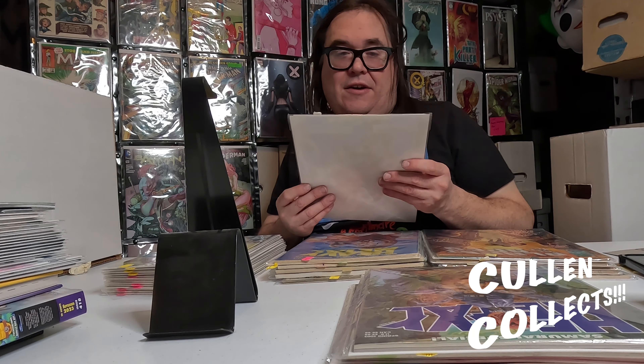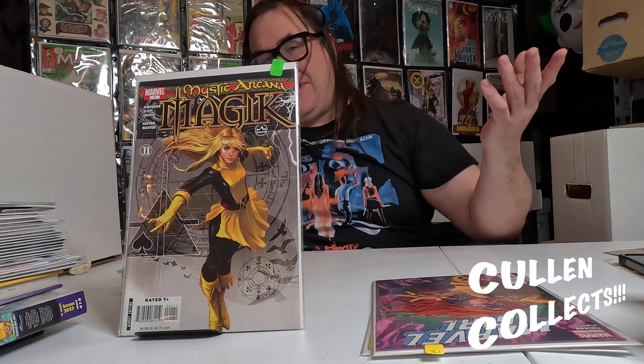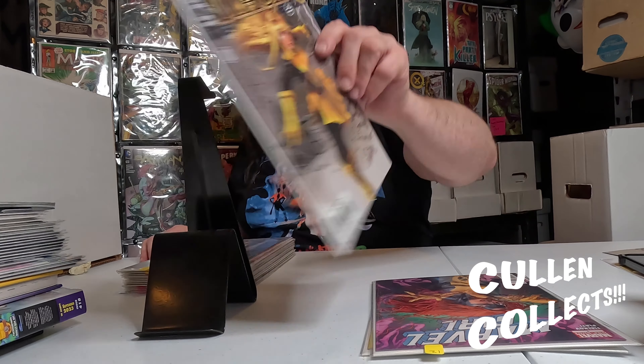Next we're moving on to all the books I picked up. We're going to start with some modern stuff and work our way around — we've got all sorts of things. Slapstick number one — I know this isn't worth a lot, but I really liked this book when I was a kid and mine wasn't nearly in as good condition as this. We got this awesome Marvel Girl cover, and we have Magic: Mystic Arcana number one. I really like this cover — if you love magic stuff, you love magic stuff.